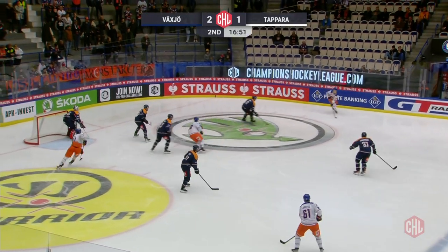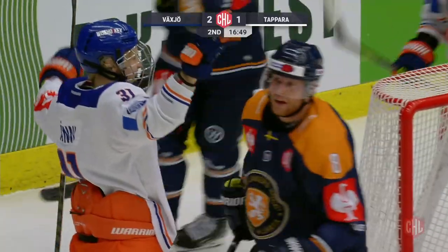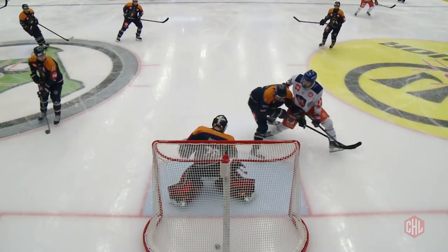Then we go to the second period — another goal. Tappara ties the game 2-2, stick on the ice, driving the net. Roni with that one — the youngster puts it just past the goaltender, stick on the ice, a perfect deflection. It goes in the back of the net, and that made it a 2-2 game.